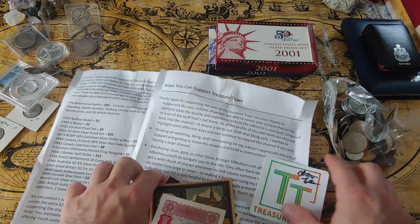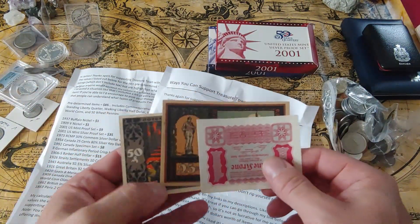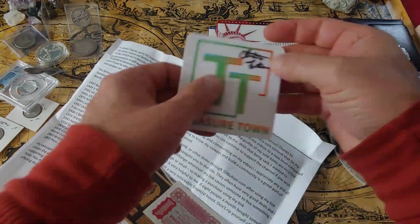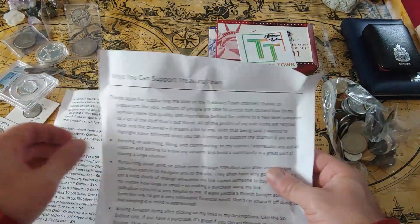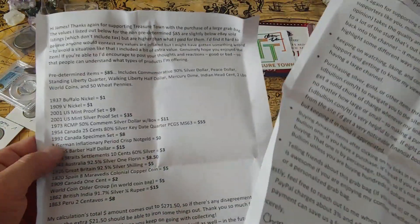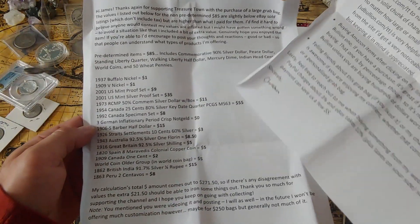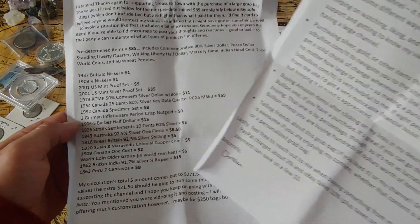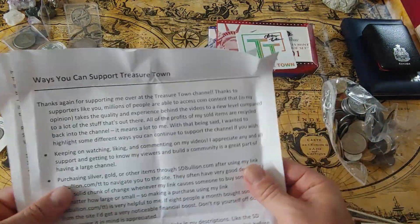I'm back guys — I missed a package. I had some paper currency here that was included in the grab bag. Also a Treasure Town sticker with Christian's signature, which is pretty cool. I guess this is also included with ways you can support Treasure Town. Looks like he also included the inventory of the value of what I received.